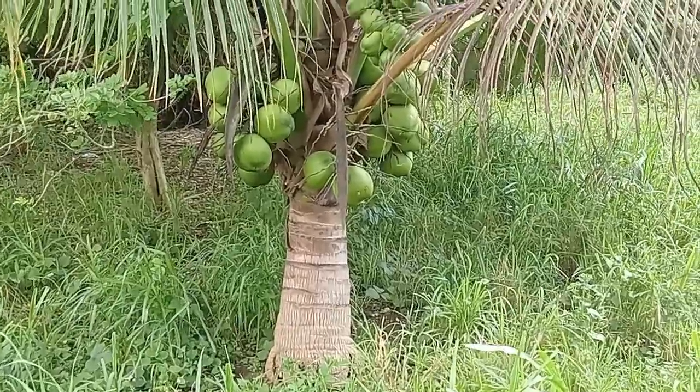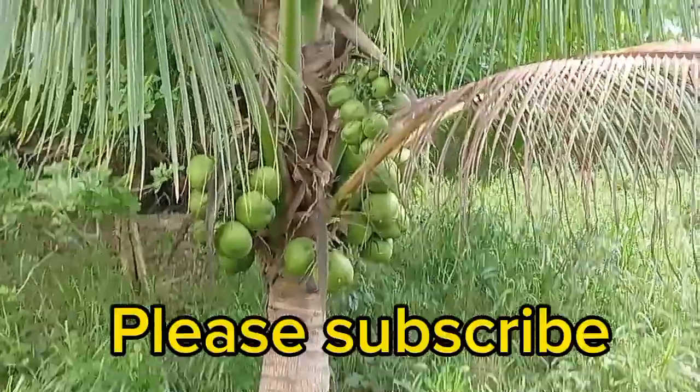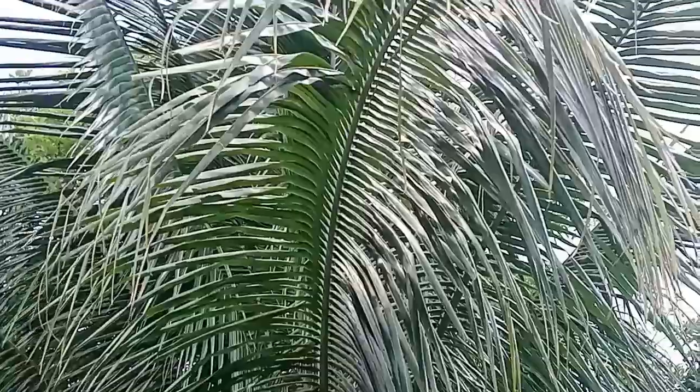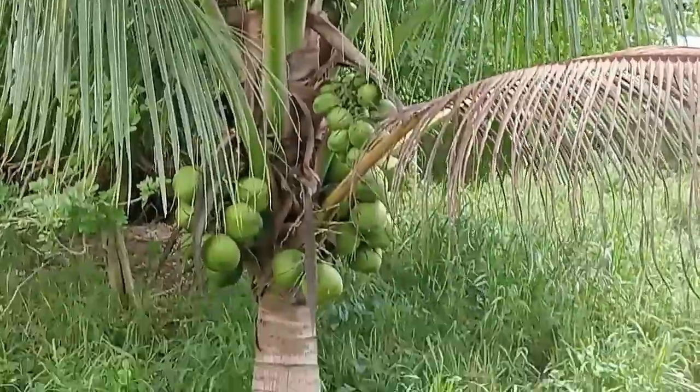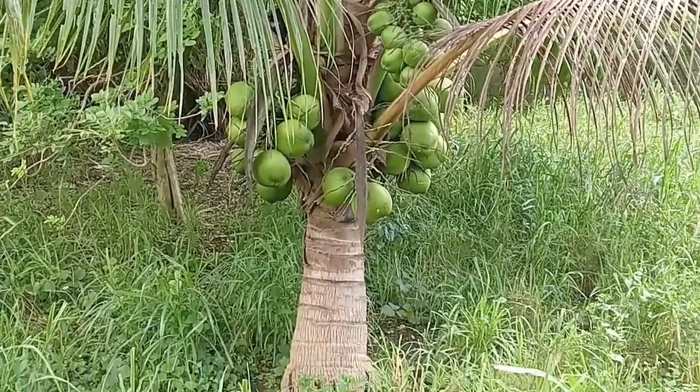How nice is that? Absolutely lovely. Little dwarf coconut. Absolutely fantastic. A lot safer, a lot nicer.